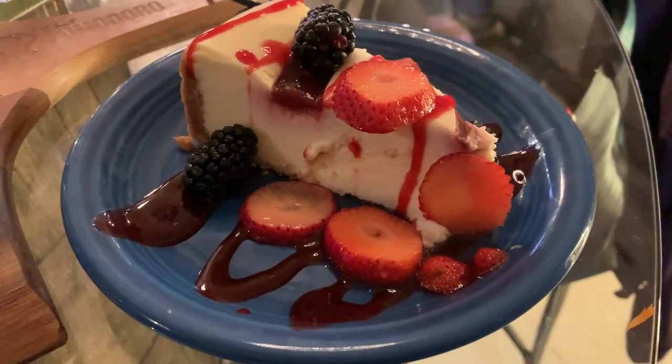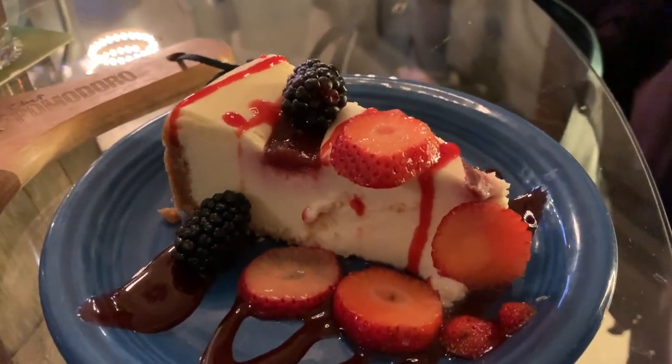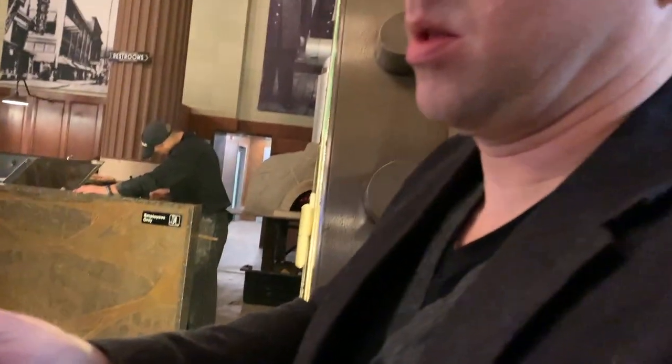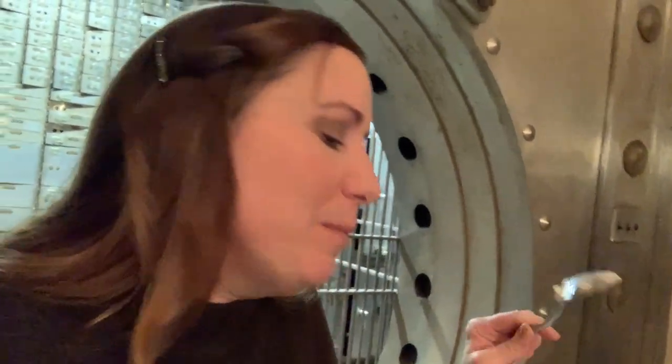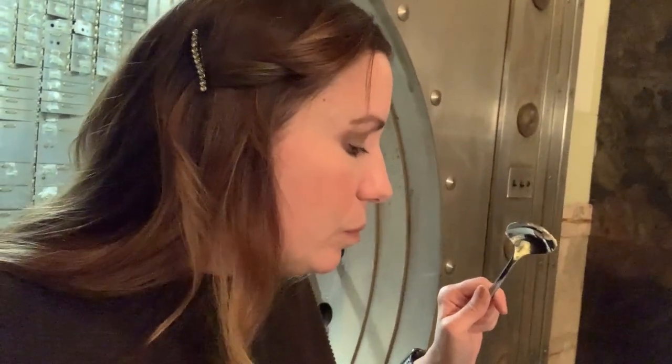Last up is dessert — we have a berry cheesecake. They have an apple dessert made in the pizza oven but they were sold out, so we'll try that next time. This looks delicious. Even though you don't usually like cheesecake, you're going to give it a go. That is a big spoon — here we go. I love cheesecake — that's amazing! The fresh fruit is so good. The cheesecake is really good — it doesn't feel frozen or bought out. Very light for a cheesecake, very very good.